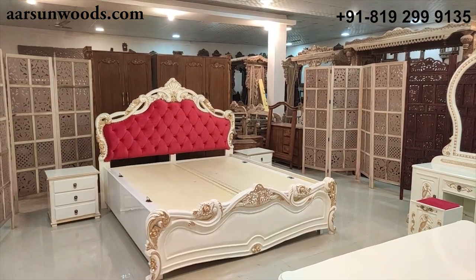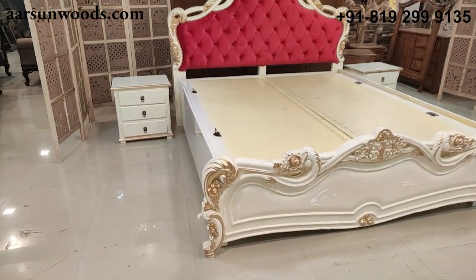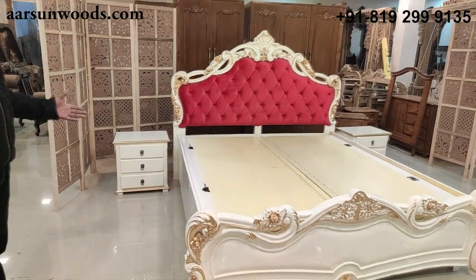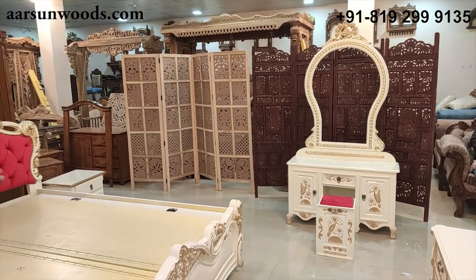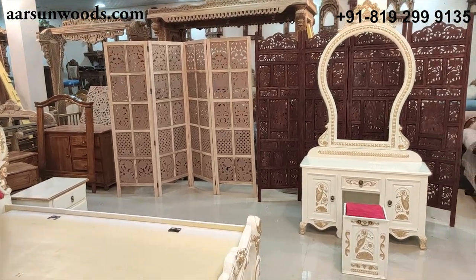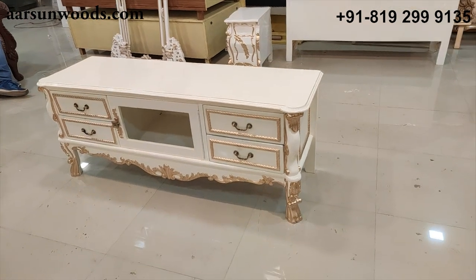Here is the set in front of you. I'm sure you would like this, and a few comments from you would definitely enhance our confidence and help us get ideas on how to make better videos. I'm sure you would appreciate our Indian art. Thank you.